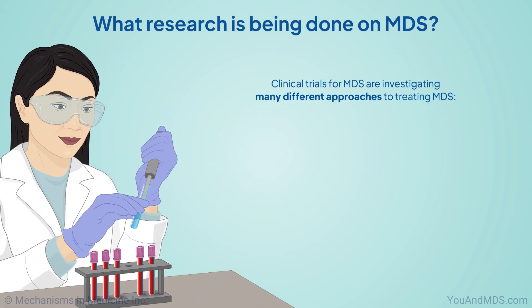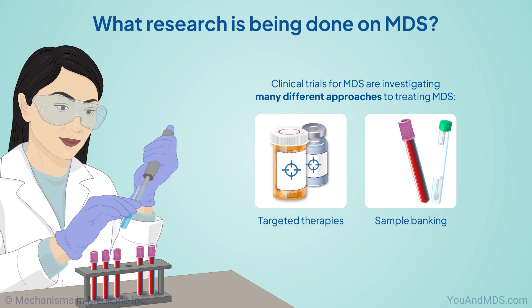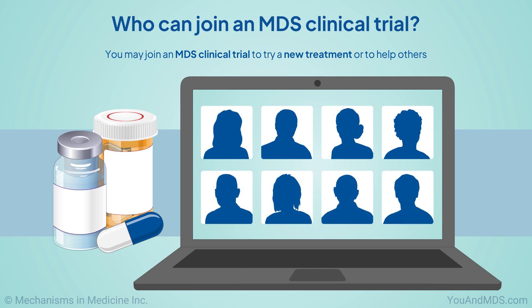Clinical trials for MDS are investigating many different approaches to treating MDS, everything from targeted therapies, which work on a specific part of MDS biologic development, through sample banking and patient-reported outcomes. You may join an MDS clinical trial to try a new treatment or to help others.